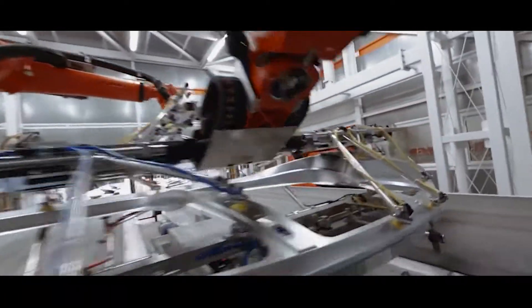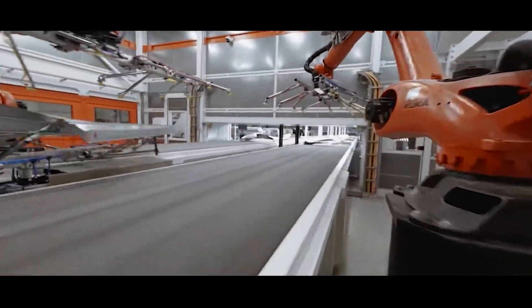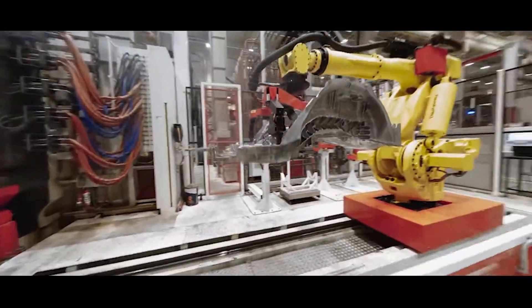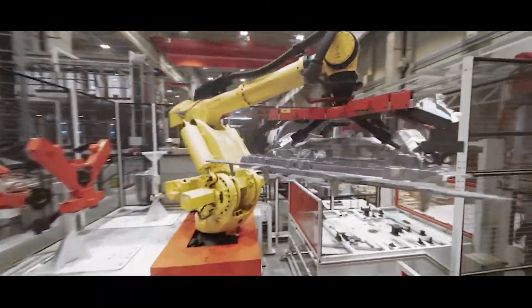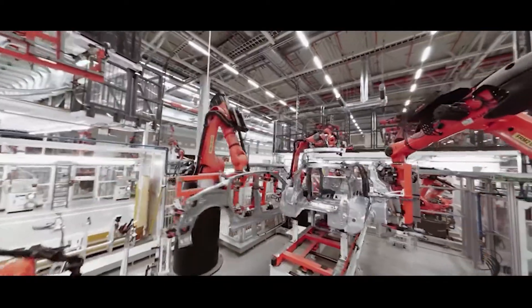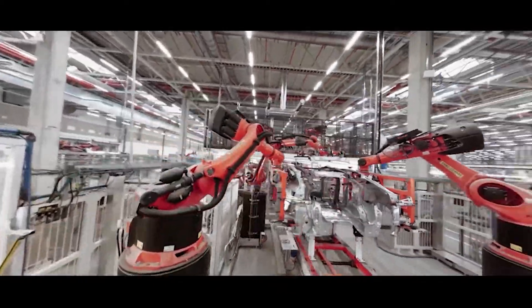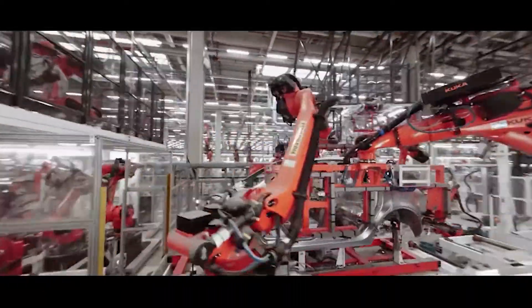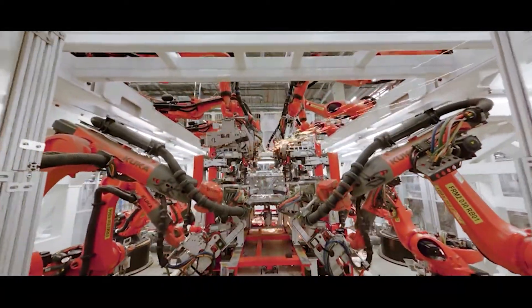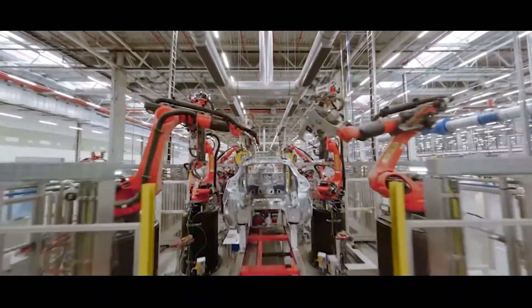Big robot arms and conveyor belts come into play when putting all the stamped pieces together. Moving from one robot to the next in the assembly line, each one adds a new piece to the puzzle, joining all of those stamped pieces to form the skeleton of the Model Y body. This is known as the body-in-white phase of the process.